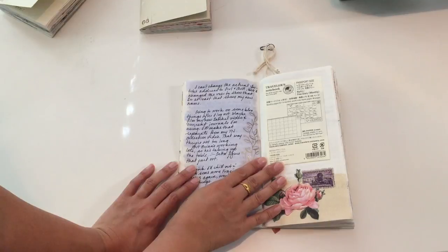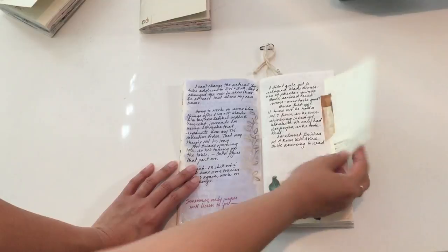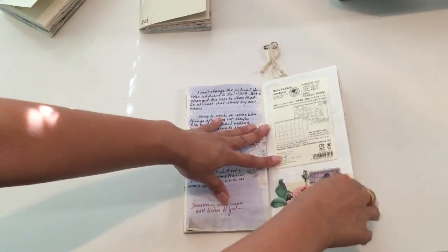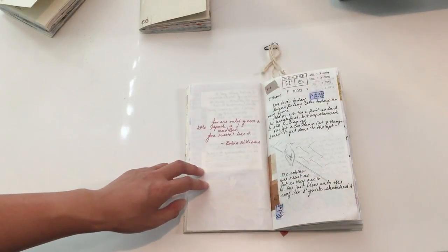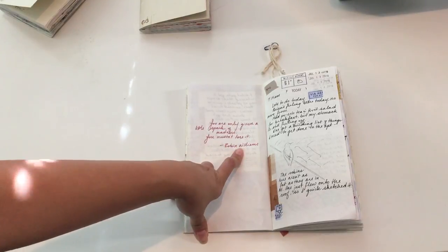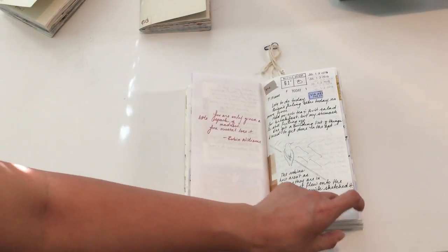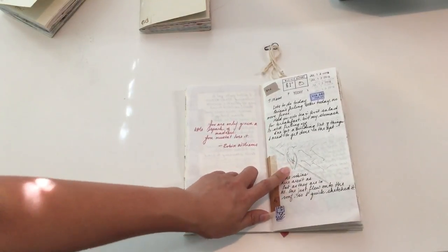I got my monthly view insert for my traveler's passport size, so I kept the paper in there. This is one of my favorite sections of the journal — that combination looks really nice. I love using vintage stamp elements. Robin Williams had a really good quote: 'You are only given a little spark of madness — you mustn't lose it.' I thought that kind of deserved its own page.